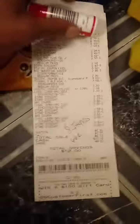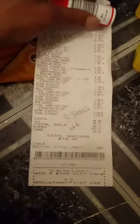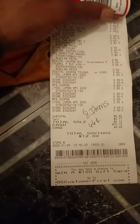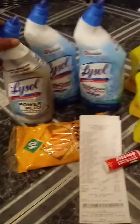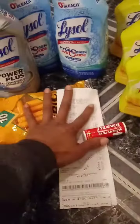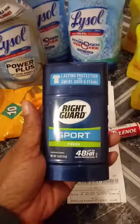My receipt for eight items — I paid $5.35, which makes each item 66 cents for Lysol. That's very good. Now if you want, you can do this Lysol deal and then add two Right Guards to it, which will give you a little overage.